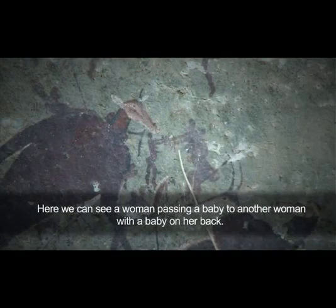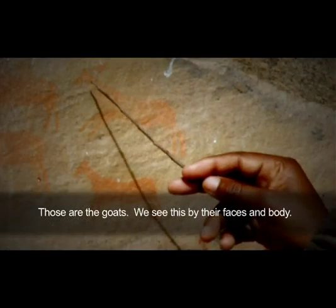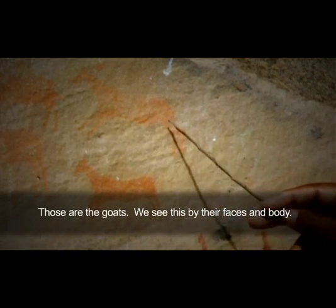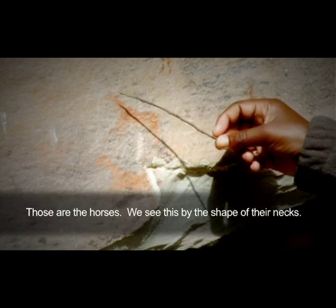The woman is passing the baby to the one carrying the baby on her back. Those are the goats. You can see the face and the body. Those are the horses — you see by its neck.